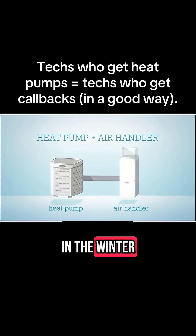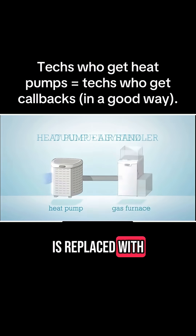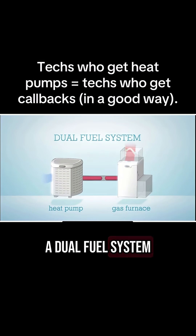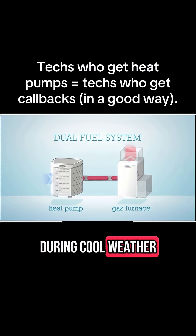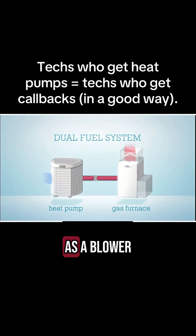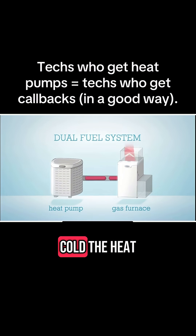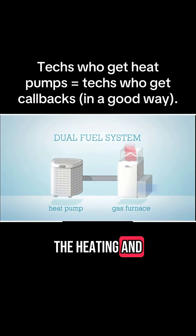In colder climates that require a lot of heat in the winter, the air handler is replaced with a gas furnace, creating what's called a dual fuel system. During cool weather the heat pump does the heating, using the furnace as a blower to circulate warmed air. When it's very cold, the heat pump shuts off and the gas furnace does all the heating and air movement.